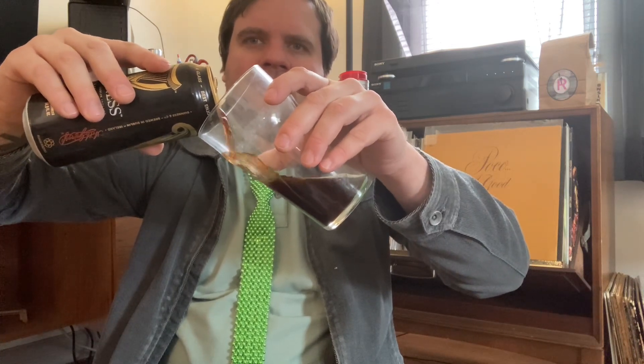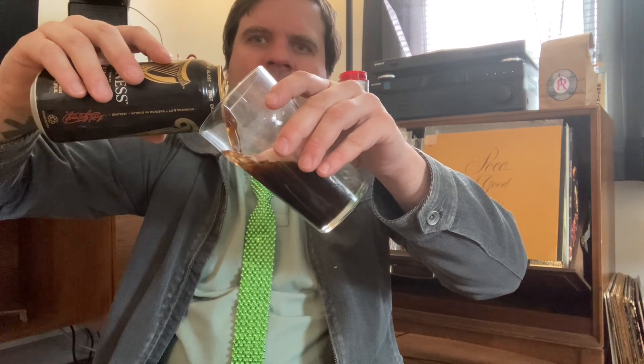All right, let's see. Smells great already. And this is a little less than a pint — it's a big glass that holds about 17 ounces, and this is like 14.9 ounces.